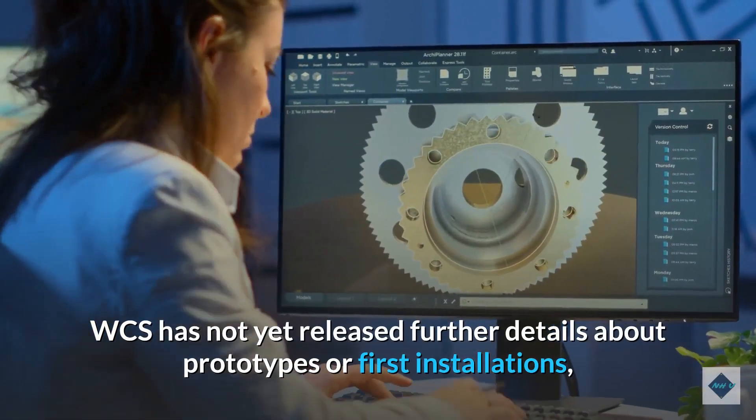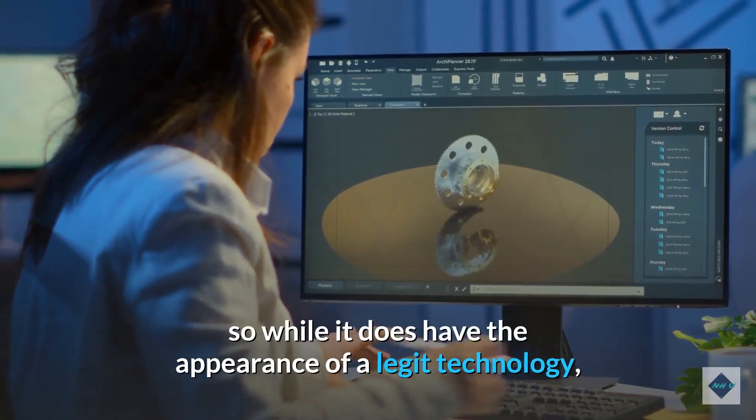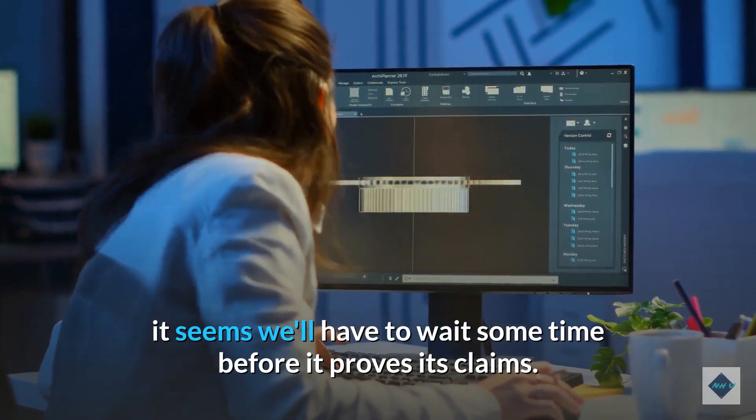WCS has not yet released further details about prototypes or first installations, so while it does have the appearance of a legitimate technology, it seems we'll have to wait some time before it proves its claims.